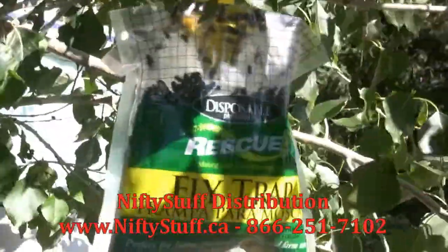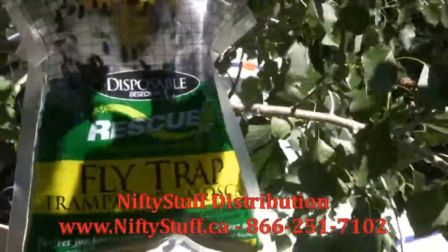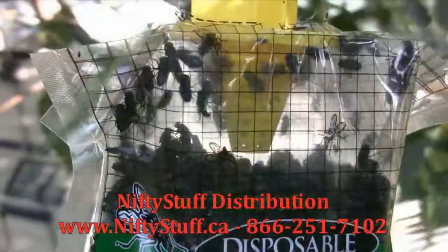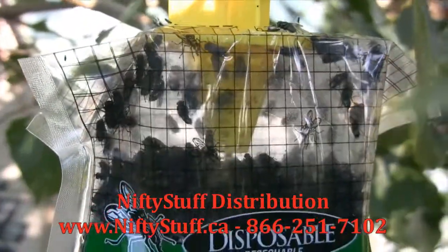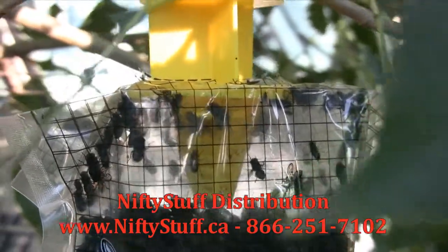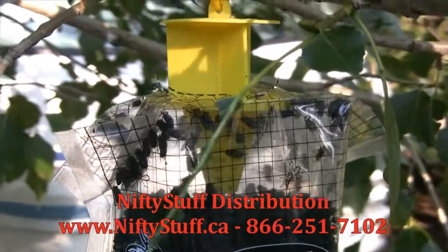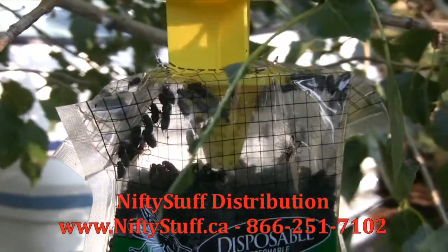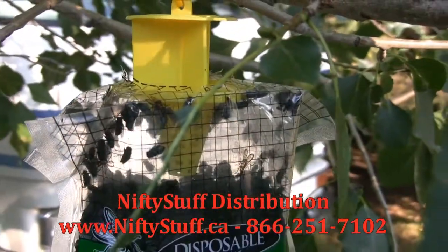So we're going to be showing this as we are here. That is the rescue flytrap. This is day two. You can see it's incredible — it is full right to the funnel. Our mistake was we didn't bring the big bag one. This is full in two days. Look at that.